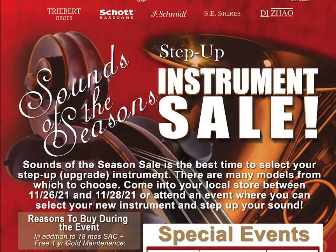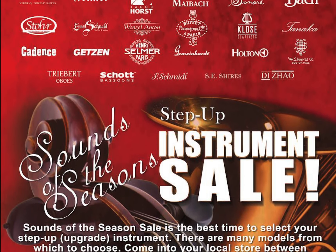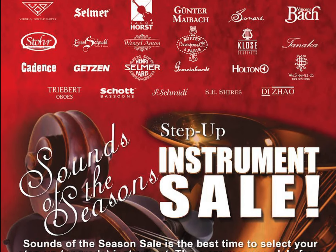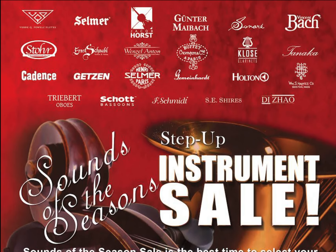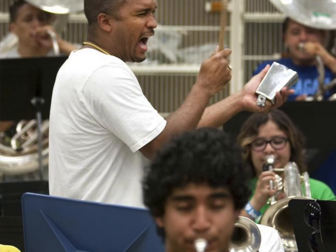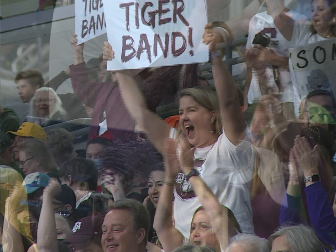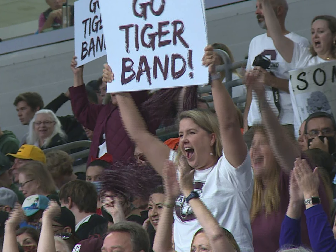And that is why, every year, right around this time of year, the annual Brook Mays and H&H Music Sounds of the Season sale takes place. As a music director, you can now share this video not only with your students that you think would benefit musically, but also with their parents who would benefit financially.